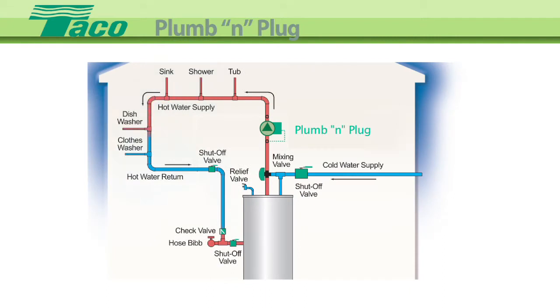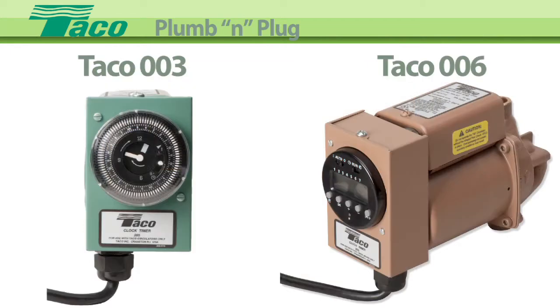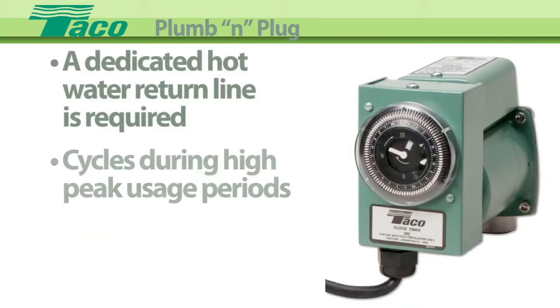Domestic hot water recirculation is a convenience and energy idea whose time has come, and the TECO 003 and 006 Plum N Plug are the straightforward answer on how to do it. Typical timer programming will cycle the Plum N Plug during high peak usage periods, such as early morning or early evening.